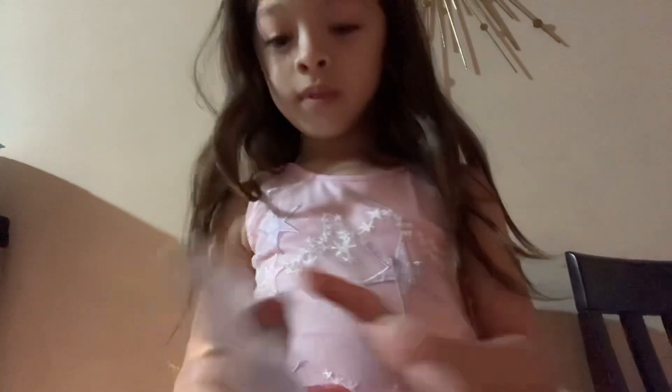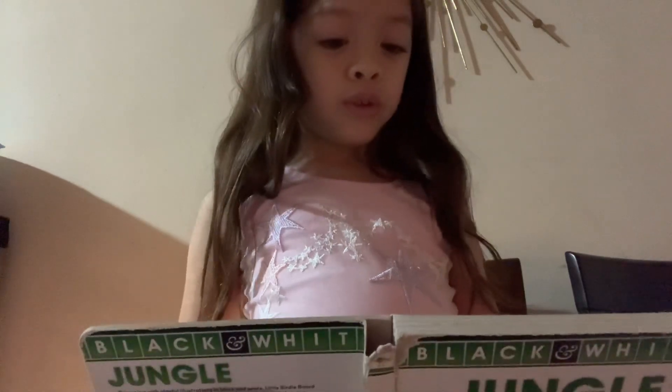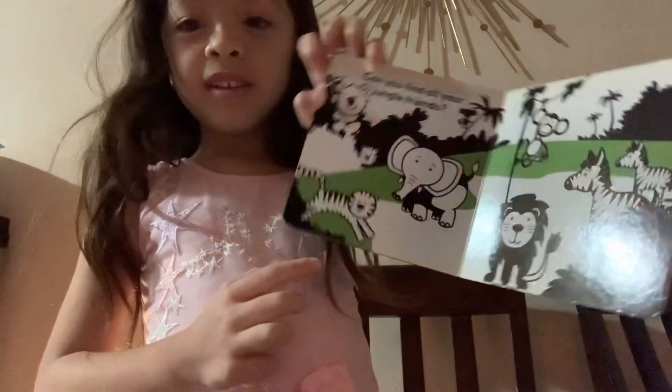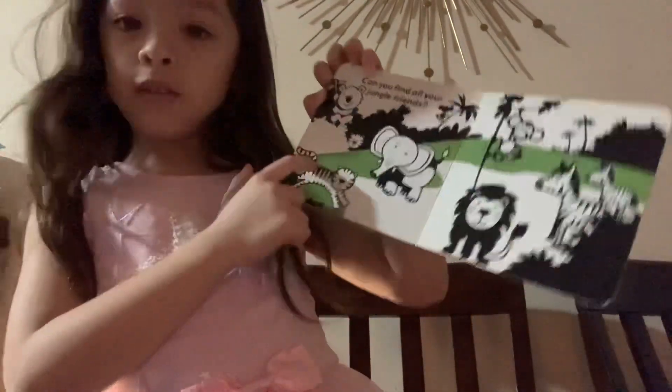Color. Mom, how do you spell K-O-A-L-A? How do you read that? Koala. Koala. Lion. Can you find all your jungle friends? It's a baby. So here's koala, here is...